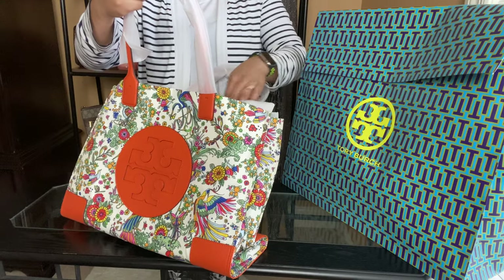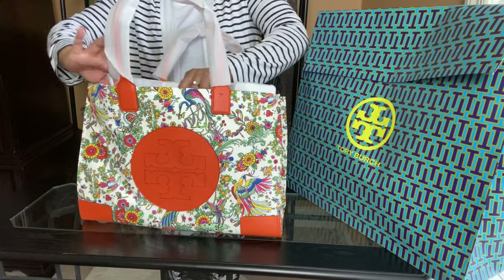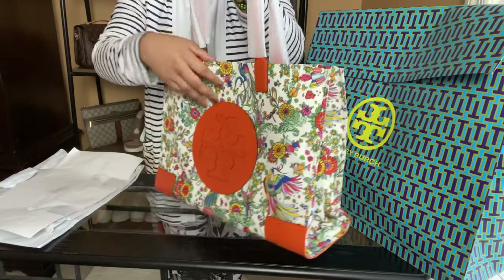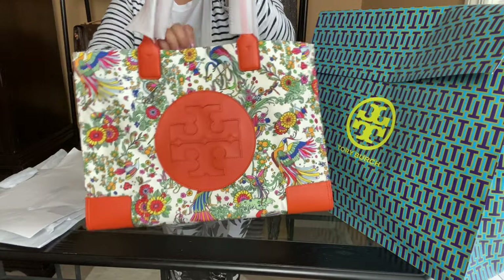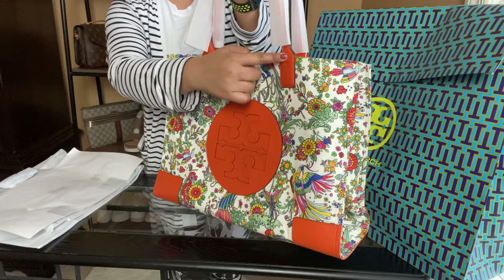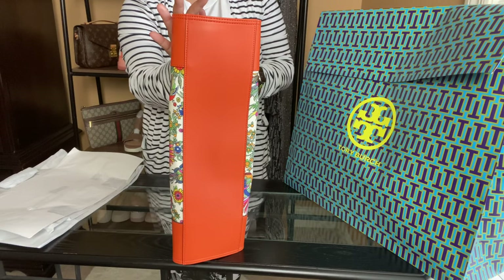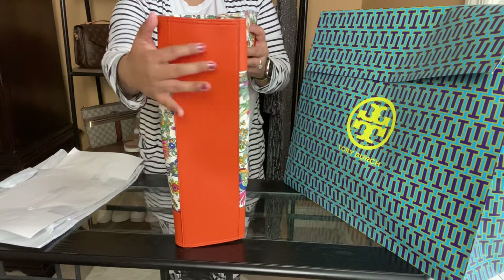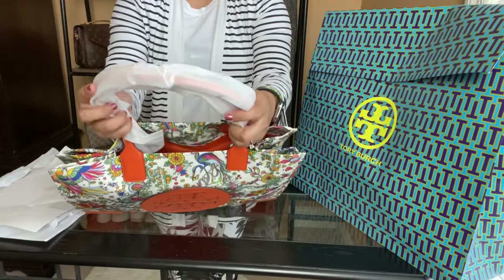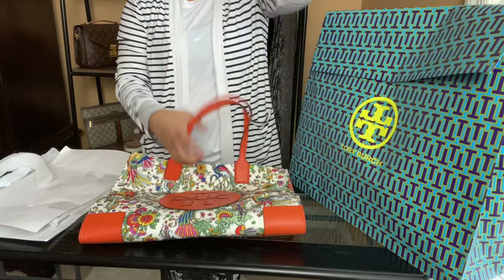I'm not sure if this is still available — the last time I checked online it was not available, but if it is I'll link it down below so you can check it out. It's so pretty. The body feels like a cloth material — canvas — it's really really soft. And then this part right here, the orange plain section, is all leather. It goes to the bottom, though it doesn't have feet on the bottom. I love when they put feet on the bottom, but that's okay — that's the style.